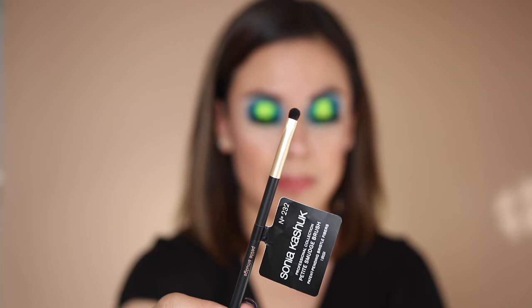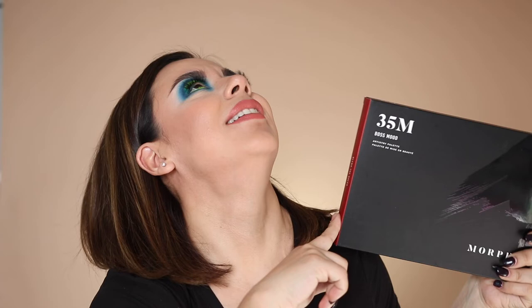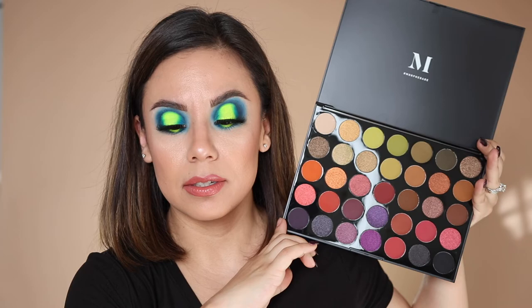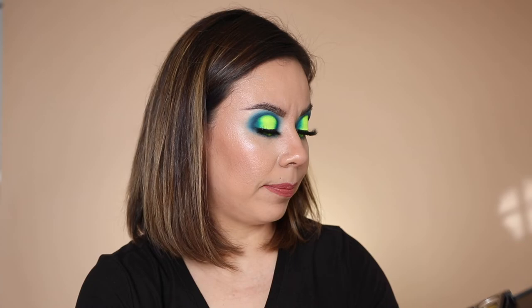From Ulta I finally picked up the Morphe 35M palette. A lot of you seem to like it. I don't have a palette like this — I have the 35B, the purple one, the 35O2, and the James Charles, so this is a new addition. I really liked the green tones and all the shades. I think it's really pretty and affordable. I like the squared-off design better and the formula. I'll probably just toss the sheet.